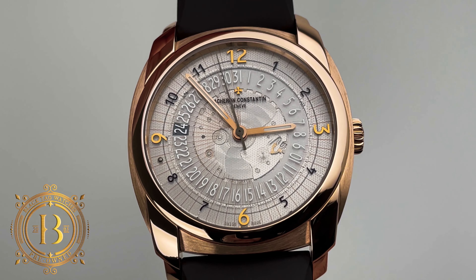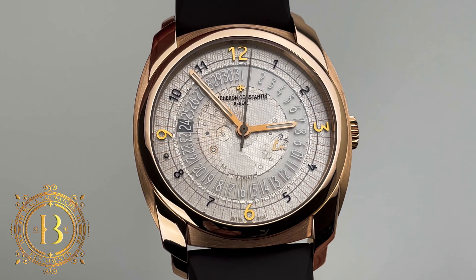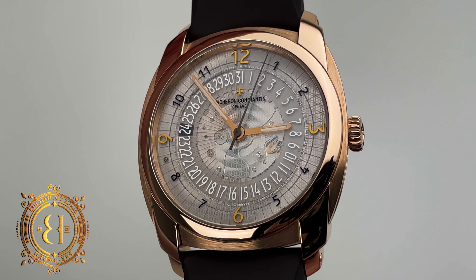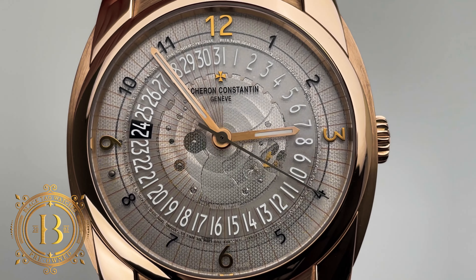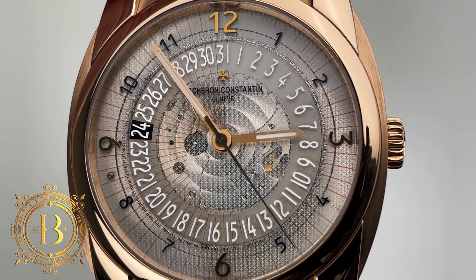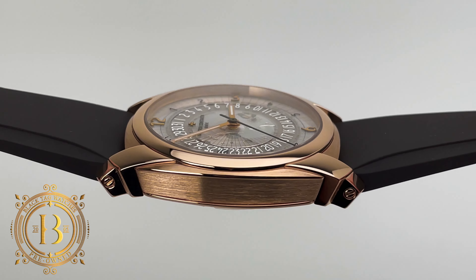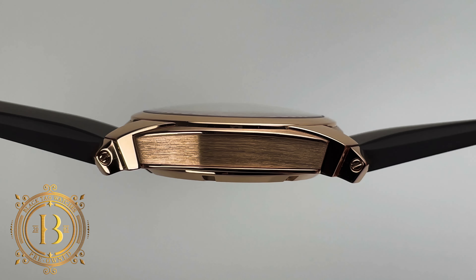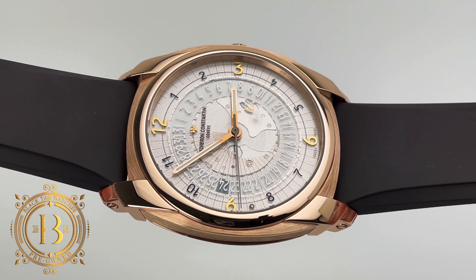Besides the impressive technical dial, this Vacheron to me has one of the most beautiful cases. It has a very elaborate case construction consisting of multiple layers, plus elegant finishing that highlights the details of this phenomenal design. This model was first introduced in 2008 and it was designed to be a customizable watch, featuring a dial that would be very difficult to copy by counterfeiters.